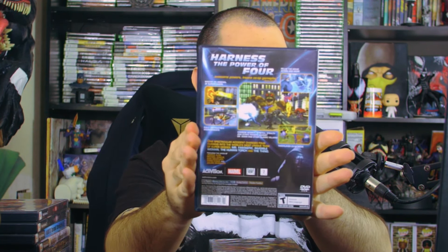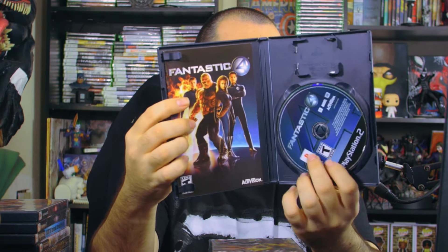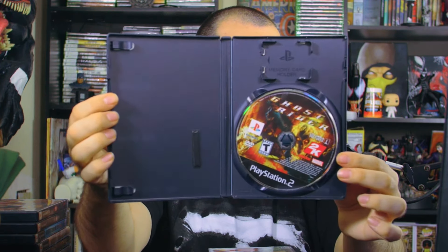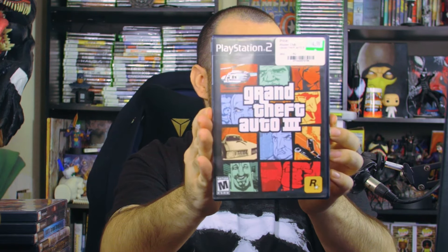Then we have the Fantastic Four — great movie — with back cover images and the manual inside. I wonder if we'll get another Fantastic Four movie. Speaking of Marvel, we've got some Ghost Rider action! Johnny Blaze in the flesh — I wonder if you get to ride the motorcycle in the game. No manual, but there's the game disc with Ghost Rider looking menacing.